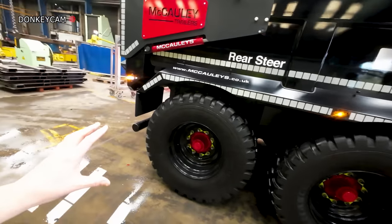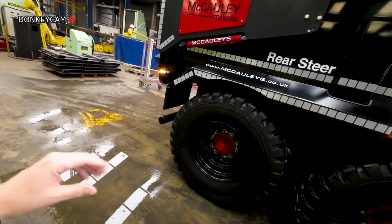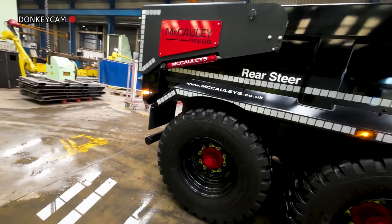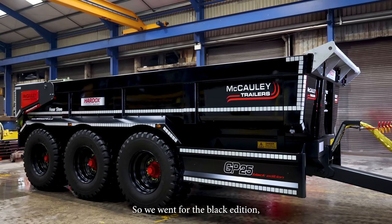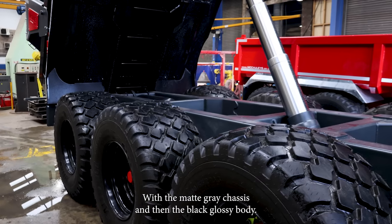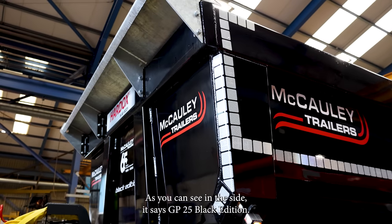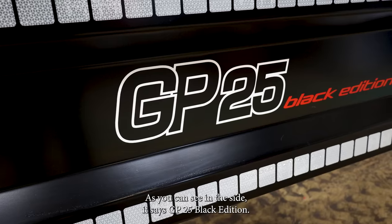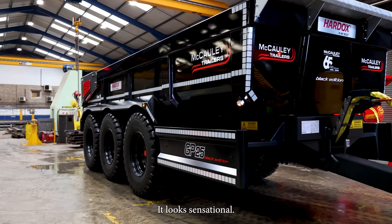As you know, the Grassmen are big fans of greys and blacks, and we just think it matches everything. What made you go down the route of this color? We went for the Black Edition with the matte grey chassis and then the glossy black body. As you can see on the side, it says GP25 Black Edition. So I'm very proud of the choices they've made — it looks sensational.